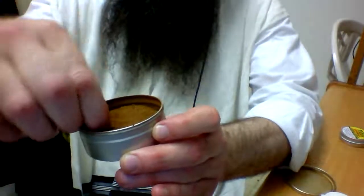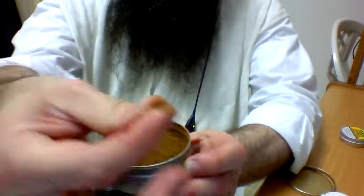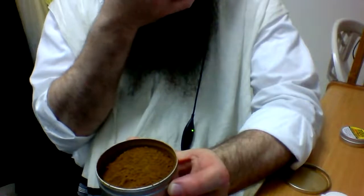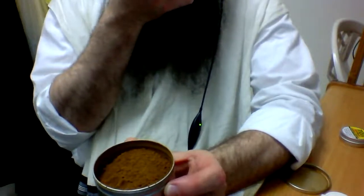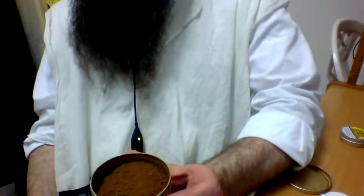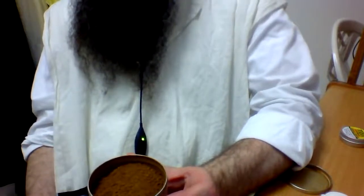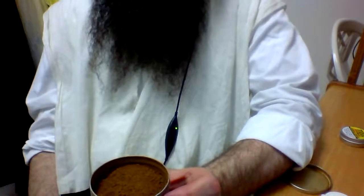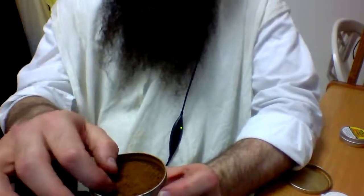I'll try a pinch — I took one just a second ago. It's now spring so my allergies are starting to come in.